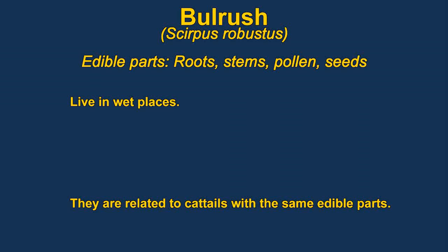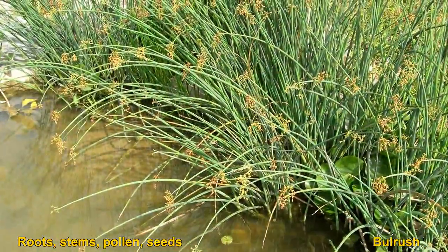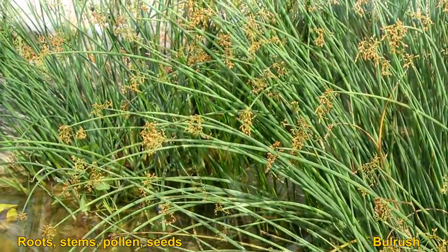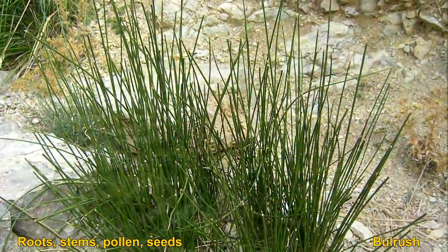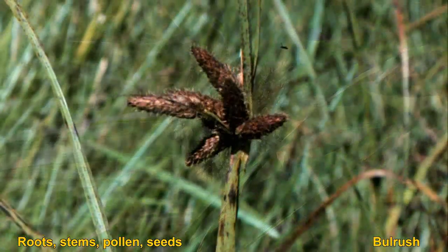Bullrush are actually related to cattails and have very similar edible parts. You can eat the pollen, the roots, the seeds, and the stems. Like cattails, the roots are very rich in starch. The pollen is very nutritious and good mixed with flour. These are very common aquatic plants, seen very often near the water.